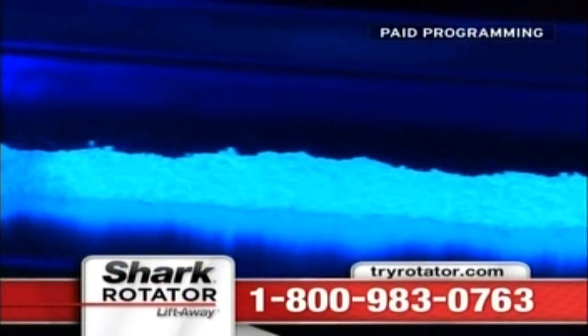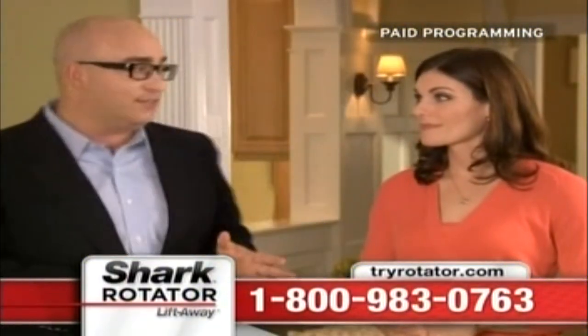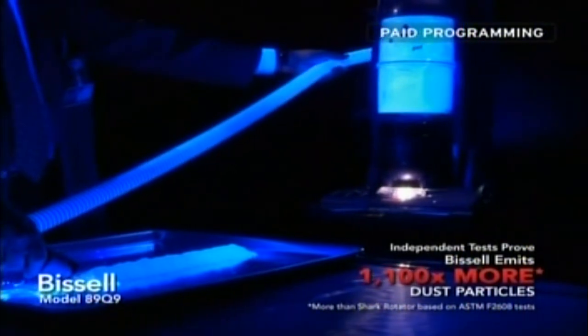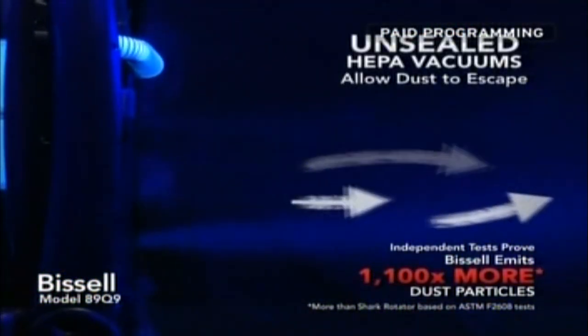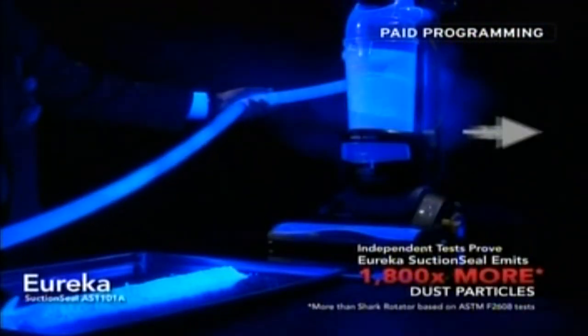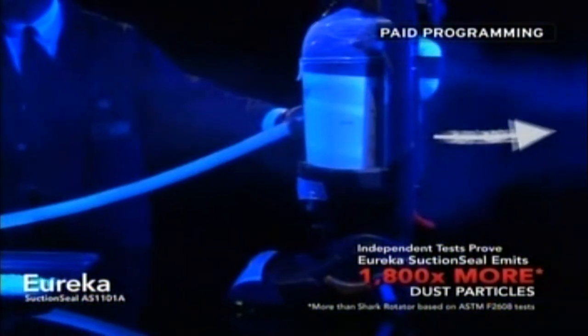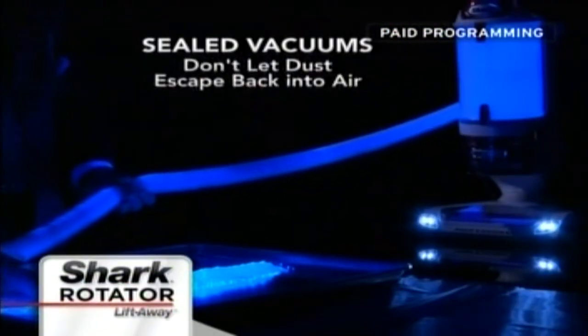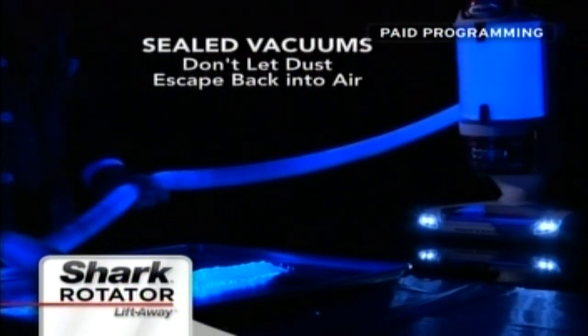Now you can actually see it for yourself with the help of our blacklight revealer. We tested two different brand-name vacuums with a special dust that glows under blacklight. I think you're going to be shocked by what you're about to see. This is the dust going into a popular vacuum, and this is the dust coming out of that same vacuum. Oh my gosh, that is unbelievable. Now we did it again with another brand — the same thing happened.